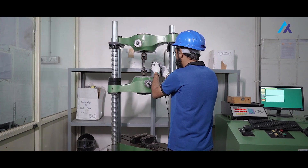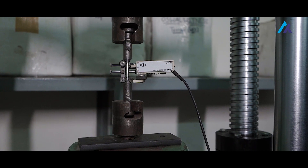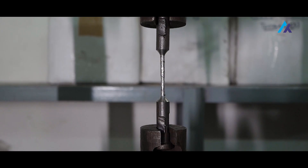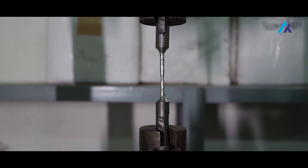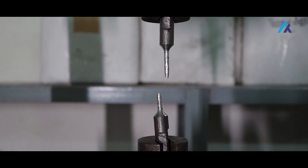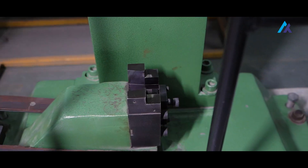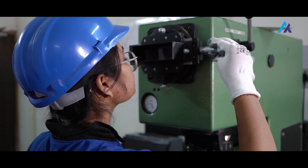Castings are subjected to multiple inspections and testing, which includes spectroanalysis, impact testing, hardness testing, and non-destructive testing — which includes magnetic particle inspection (MPI) and dye penetrant tests. Our lab has the required equipment to conduct the above tests, including a spectrometer.